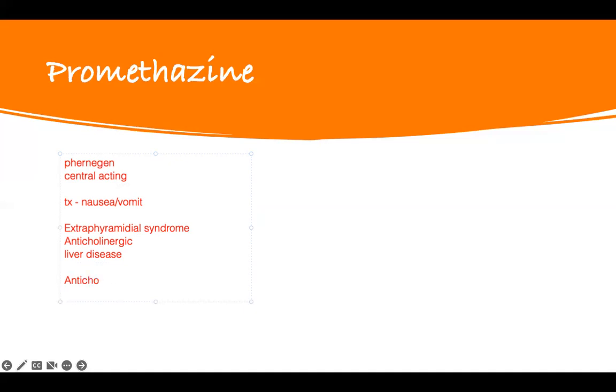You've seen anticholinergic multiple times with medications like TCAs. That means they're going to have eye problems, GI problems, bowel problems, bladder problems — blurred vision, constipation, and urinary retention. So you have to educate patients whenever you give them Phenergan about these anticholinergic effects. It's very, very important that they understand this is what is going to happen. These are the main side effects of that medication.